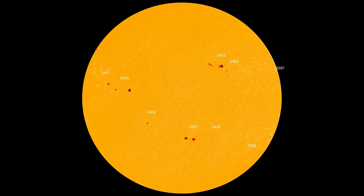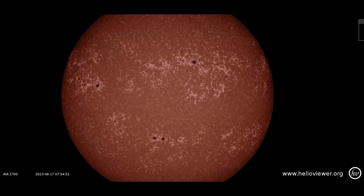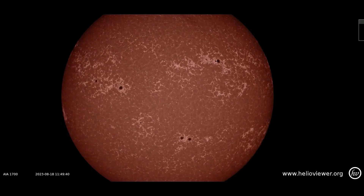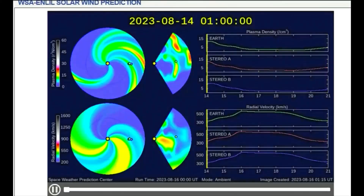Using this map, there can be seen 9 sunspot regions on the Earth-facing side of the sun today. Not only do solar flares occur with some sunspots, but in some cases the solar wind is also linked to sunspots. Here they are seen on the SDO 1700 filter.